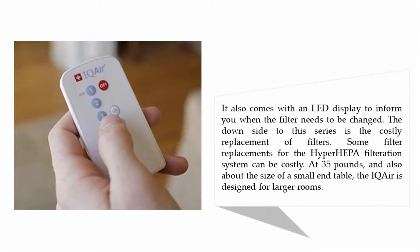It also comes with an LED display to inform you when the filter needs to be changed. The downside to this unit is the costly replacement filters — some HyperHEPA filter replacements can cost around 35 pounds. Also about the size of a small end table, the IQAir is designed for larger rooms.